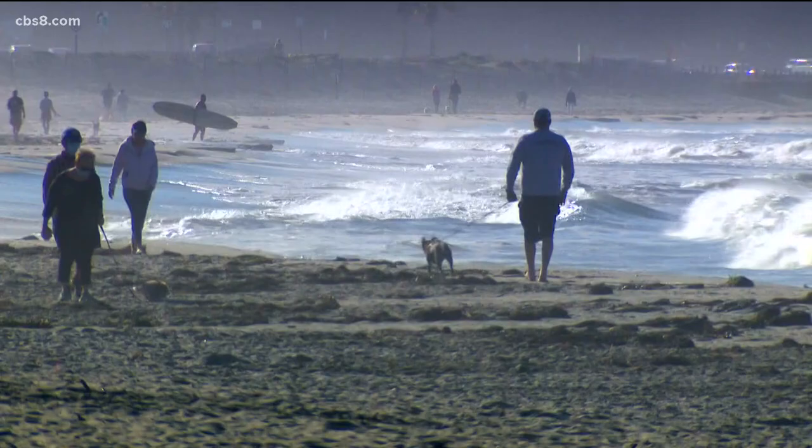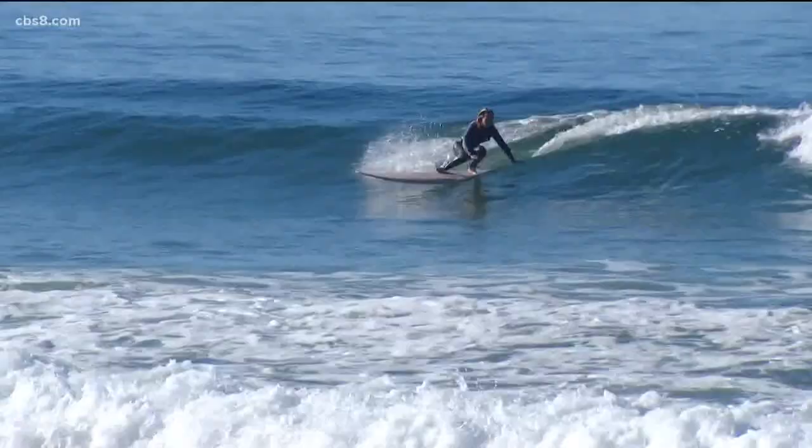Up the coast, Bruce Patch was at Cardiff by the Sea and spoke to some folks. It's super high and it's actually fun because there are some more little waves that come in when the tide's like this.